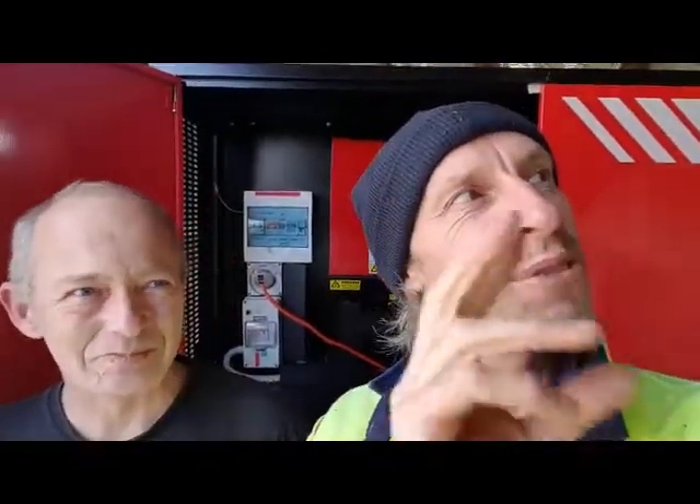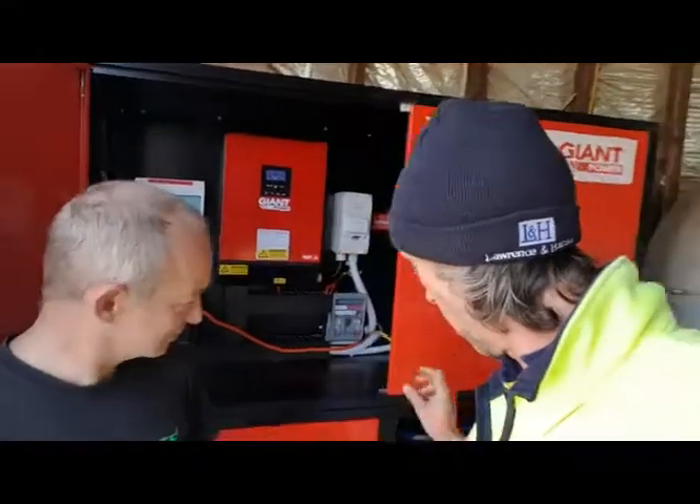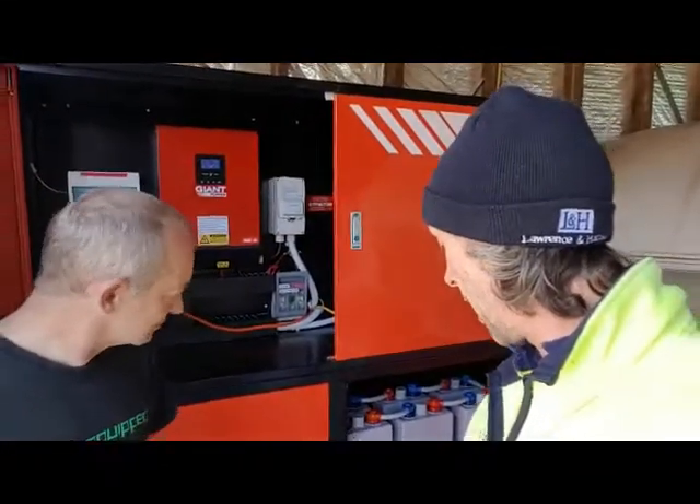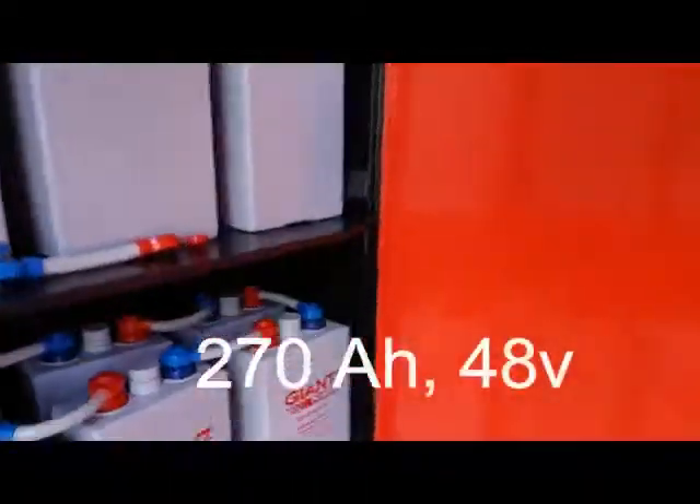So you've got a 3 kilowatt array on the roof. We've got a 4 kilowatt inverter. We've got a 270 amp hour tubular gel lead acid battery. Terrific toys. Let's have a quick look at that.